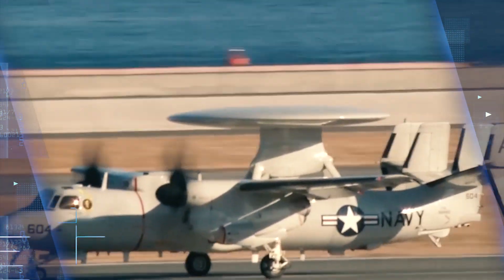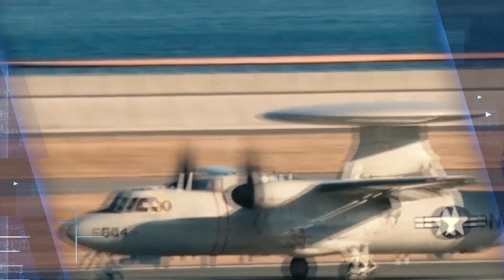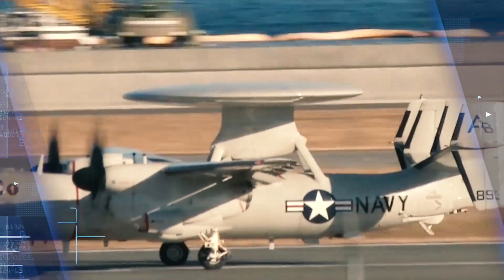Compared with its E-2C predecessor, the E-2D has a new radar with mechanical and electronic scanning capabilities, glass cockpit, advanced identification friend or foe system, new mission computer and tactical workstations, electronic support measures enhancements, and modernized communications and data link suite, Northrop Grumman officials say.